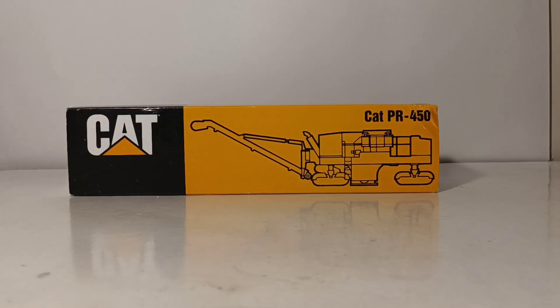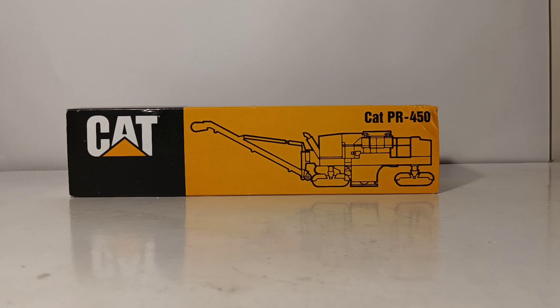Welcome collectors, thank you for joining me for this episode of DieCast Emporium. In today's video we're going to be doing a review on the old NZG CAT PR450 profiler, pavement remover, coal planer, milling machine — name it what you will. These are my favorite type of heavy equipment, and I think that's pretty well known on this channel.